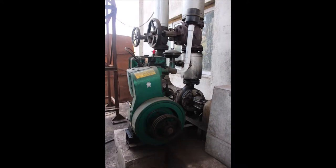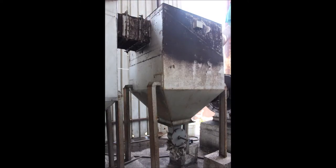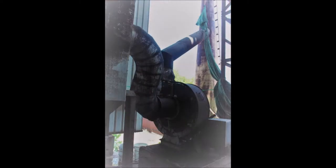This is the boiler. Here the gel is heated with oil. Then through this pump, the gel is taken to the film-making machine. But before that, the smoke produced by the oil is filtered through these filters.